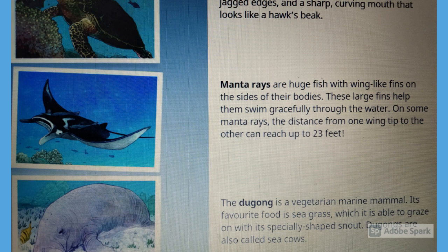Manta rays are huge fish with wing-like fins on the sides of their bodies. These large fins help them swim gracefully through the water. On some manta rays, the distance from one wingtip to the other can reach up to 23 feet.